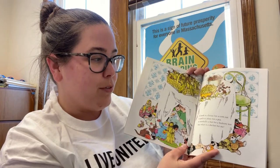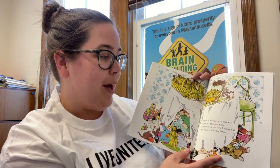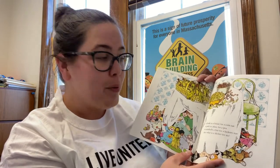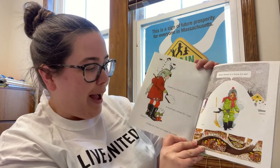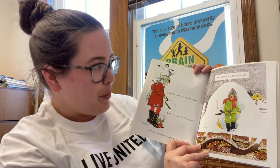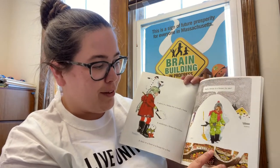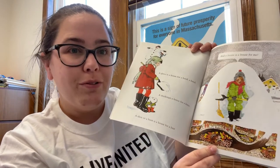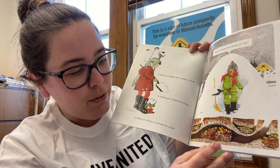A husk is a house for a corn ear. A pod is a place for a pea. A nutshell's a hut for a hickory nut. But what is a shelter for me? A glove is a house for a hand. A stocking's a house for a knee. A shoe or a boot is a house for a foot. And a house is a house for me. This looks like it's wintertime, and they're making a little house in the snow. And look who's buried in a little house of their own underground — a chipmunk.